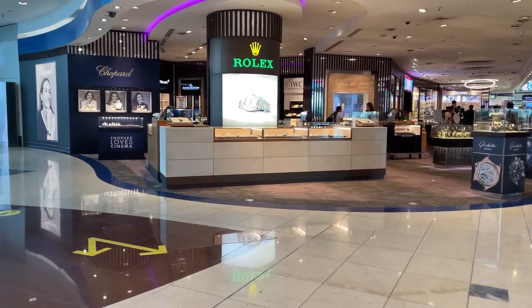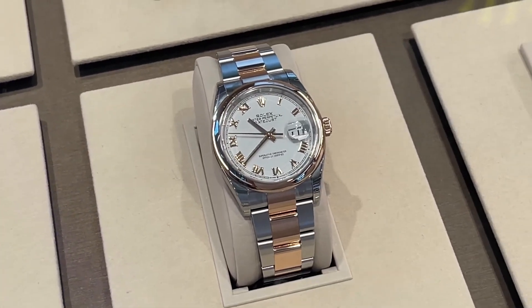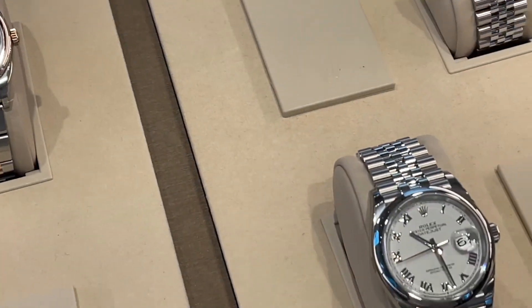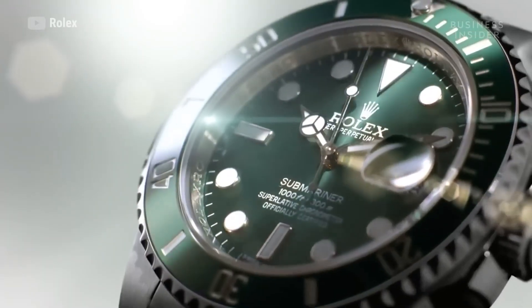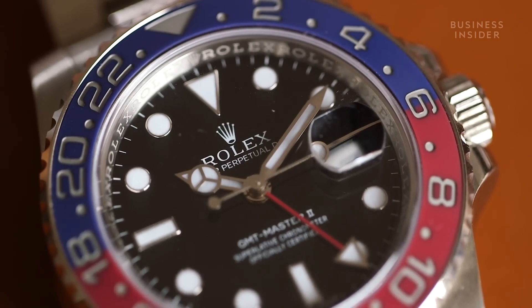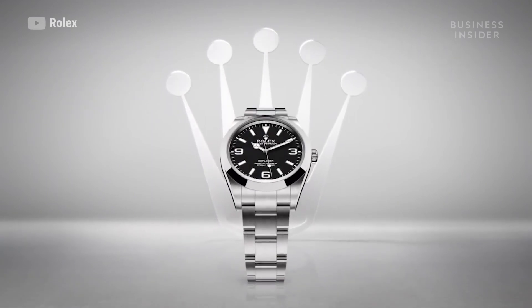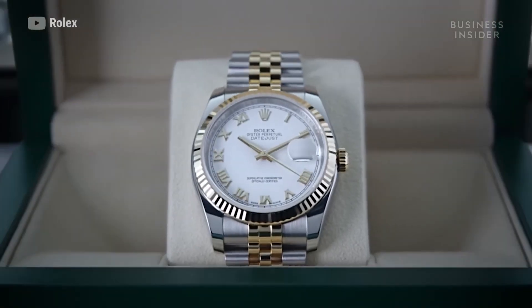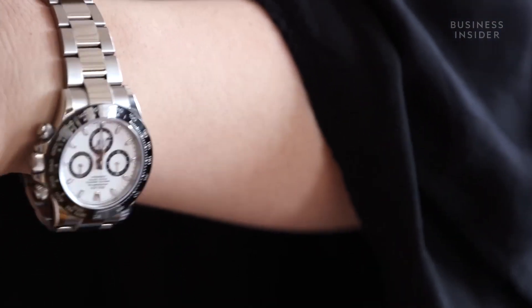Rolex is the king of luxury watchmaking. You can argue with that, but it remains factual. As the most renowned high-end watch company by a significant margin, Rolex's catalogue is brimming with exceptional models that garner immense desire. We want to do something fun today — we are going to unveil the most coveted Rolexes. We will take into account a blend of sales figures, inquiries and market value, because we want you to be surprised when you hear certain names come up.